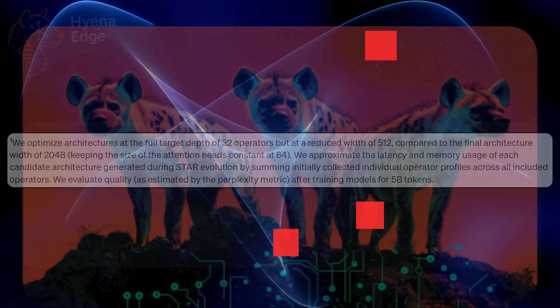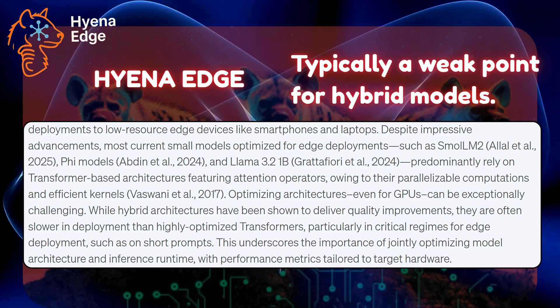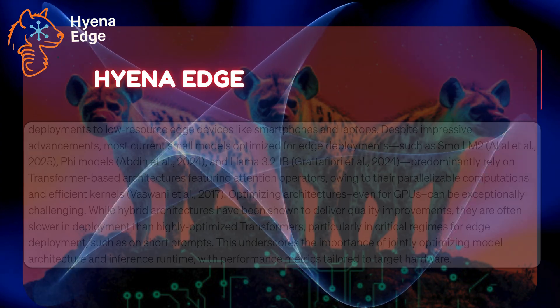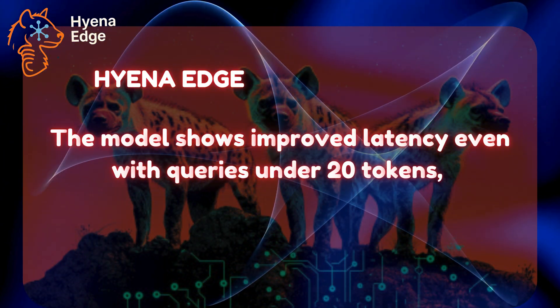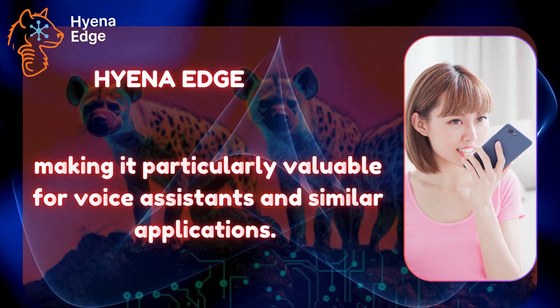A crucial advantage of Hyena Edge is its performance on short prompts, typically a weak point for hybrid models. The model shows improved latency even with queries under 20 tokens, making it particularly valuable for voice assistants and similar applications.